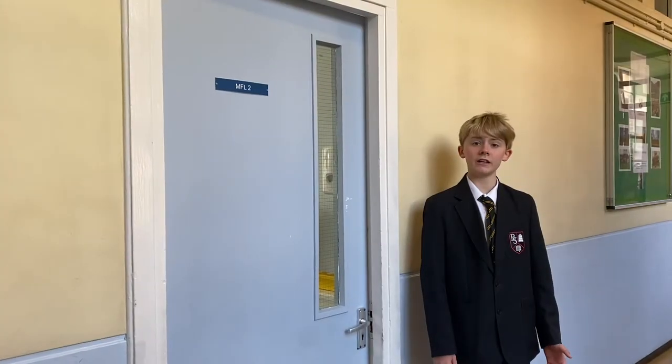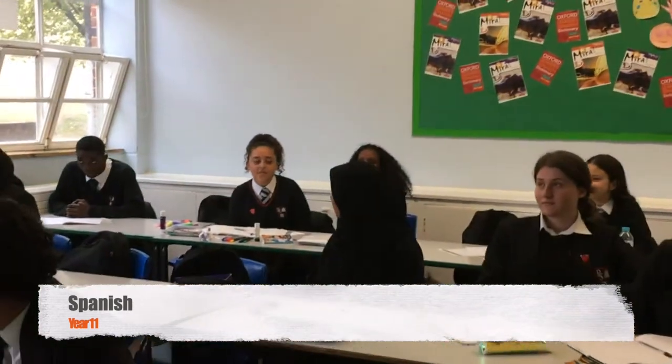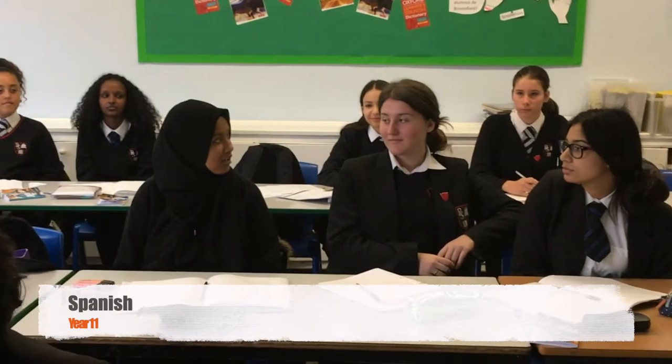Now let's look at the Year 8 Spanish lesson. This is the Art and Technology Corridor. This is where students can explore their creative talents.